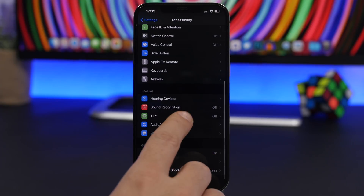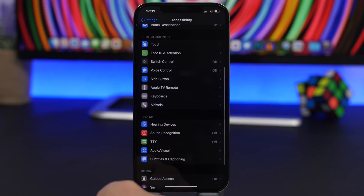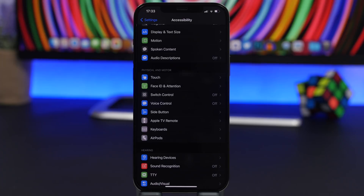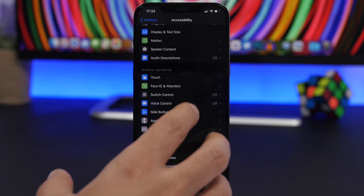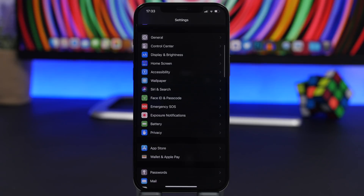The same goes for Voice Control. It's a cool feature that lets you control your iPhone using your voice, but it will also drain battery. Make sure you turn off these features that you probably never use.